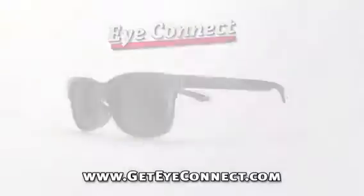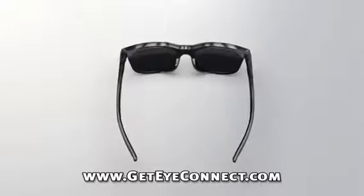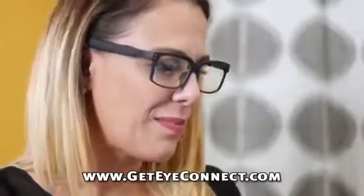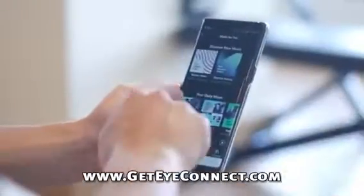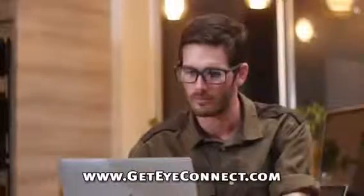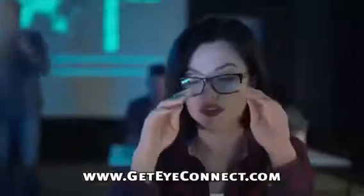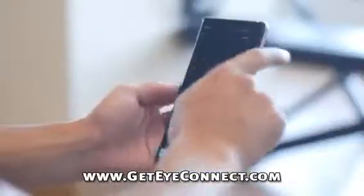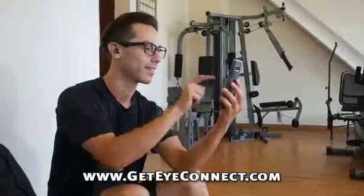iConnect Glasses goes even further. They're modular — smart design lets you easily remove and change out lenses, even your prescription lenses. Every time you are looking at your phone screen, tablet, computer screen, or even your TV, you are actually exposing your eyes to harmful rays. iConnect Glasses are made with powerful anti-blue light lenses that safely deflect those harmful rays from the screen.